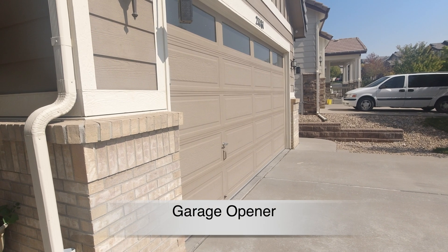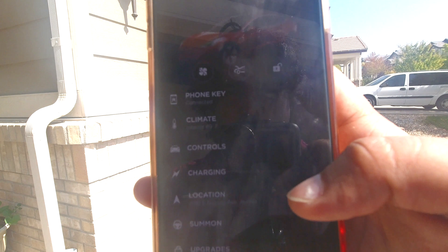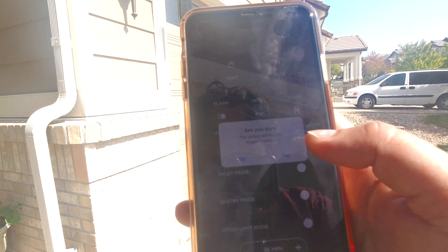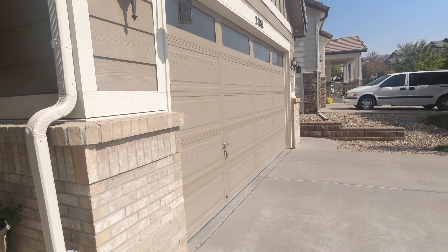Did you know that if you go to your neighbor's house or go walking and don't want to carry your keys, you can use Tesla to open your garage? Just go to Controls, tap on HomeLink, and the garage door will activate. This only works if you have HomeLink in your car.